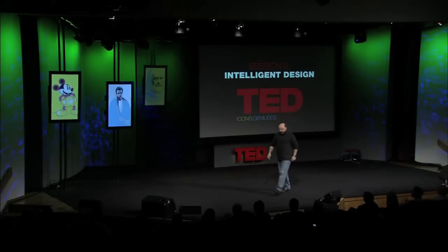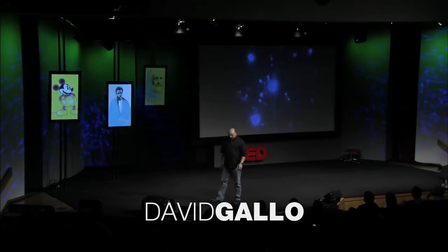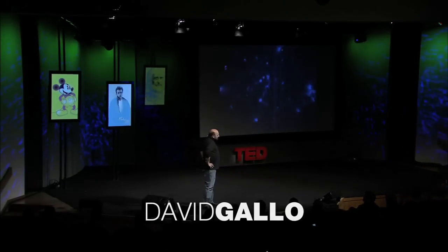We're going to go on a dive to the deep sea. And anyone that's had that lovely opportunity knows that for about two and a half hours on the way down, it's a perfectly positively pitch-black world. And we used to see the most mysterious animals out the window that you couldn't describe, these blinking lights — a world of bioluminescence like fireflies.